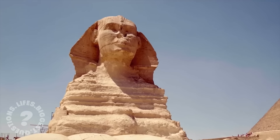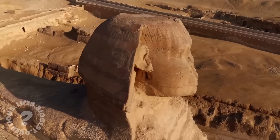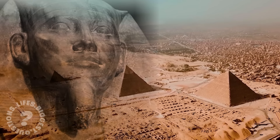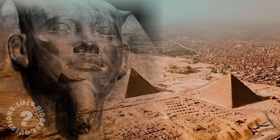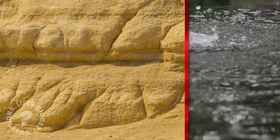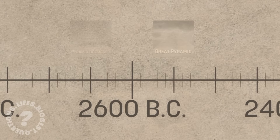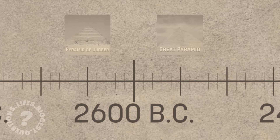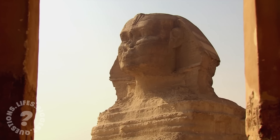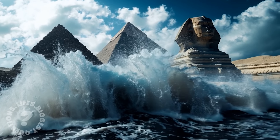In the shadow of the Sphinx, we are left wondering: who built this ancient monument and why? How did they achieve such precision, and what was the true purpose of the Sphinx and its surrounding megastructures? The most common theory is that the Sphinx was commissioned by Pharaoh Khafre, who also built the second largest pyramid on the Giza Plateau, but some evidence calls this into question. Water erosion patterns on the Sphinx's body suggest it could be far older, possibly dating back to 10,000 BCE when Egypt experienced heavier rainfall. If true, it would mean the Sphinx predates Egyptian civilization by thousands of years, suggesting the existence of a forgotten culture. Could this lost civilization have been responsible? And if so, why are there no other traces of their presence?